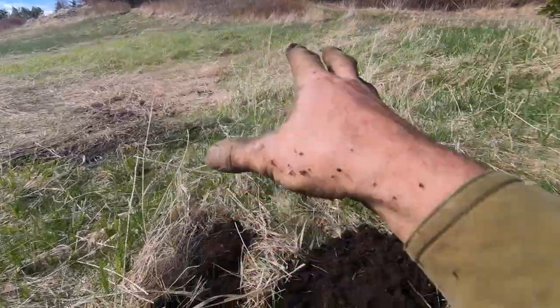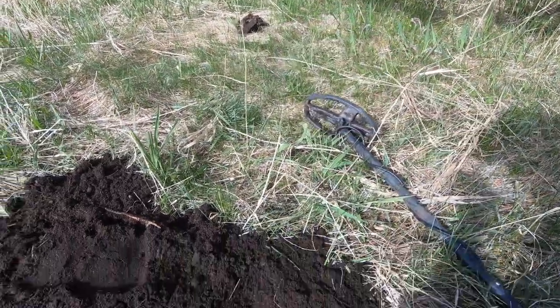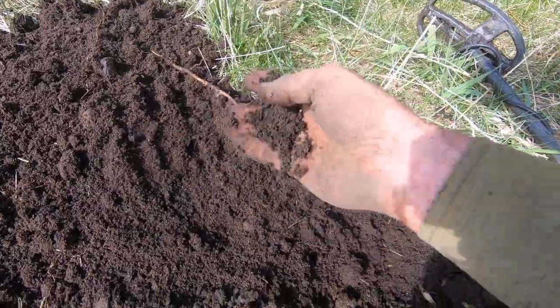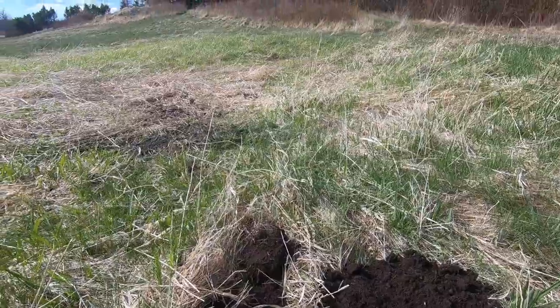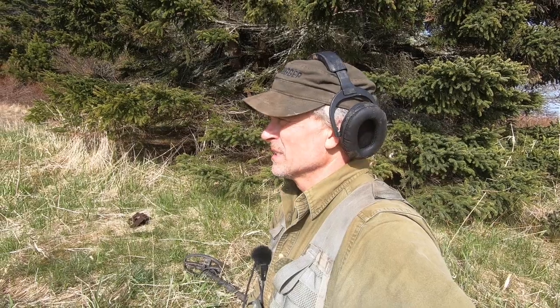I dug another hole just outside the foundation and found another piece that goes on a door — for the doorknob and lock — plus some nails and what appears to be charcoal. That's more evidence that the house burned down, as there's a clear layer of charcoal right here. We may have found why the house isn't standing anymore. It possibly burned, which was very common back in the day because they heated with primitive fireplaces, primitive chimneys, and used candles and kerosene lanterns for light.